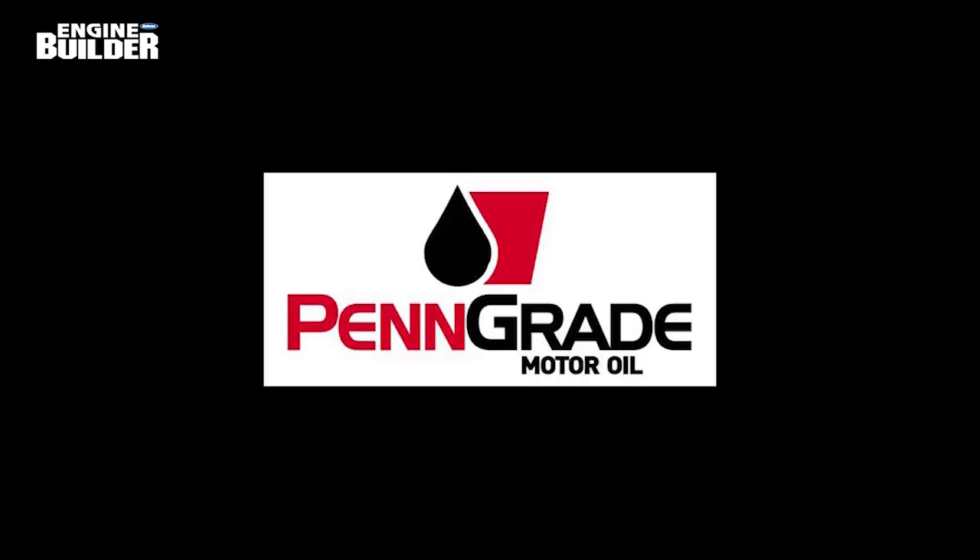This video is sponsored by Comedic Gasket — sealed by Comedic — and by Pengrade Oil. Precision Performance Pengrade, always the original green oil.